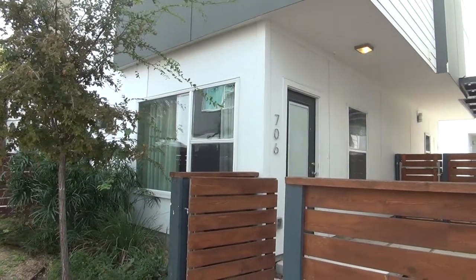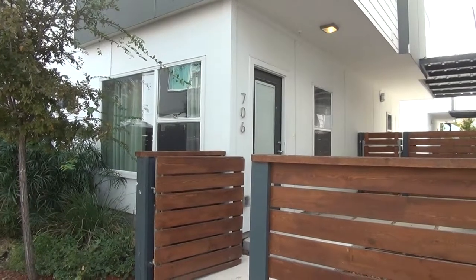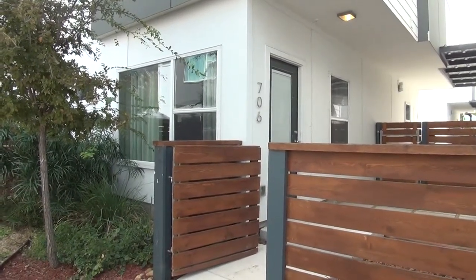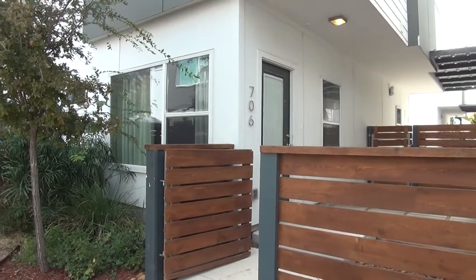Located in Cherry Modern Subdivision right off of North Cherry Street in downtown San Antonio, this 1,288-square-foot, two-story home comes with two bedrooms, two-and-a-half bathrooms, and a one-car carport.